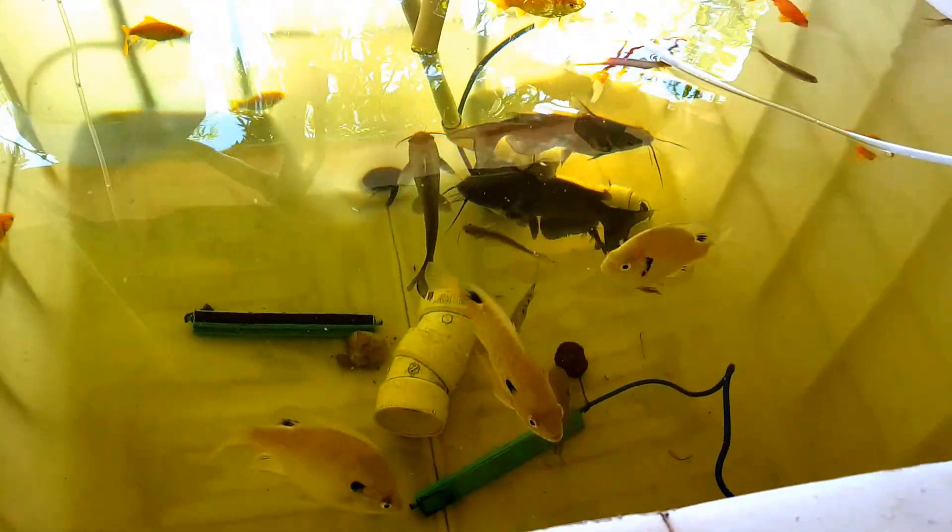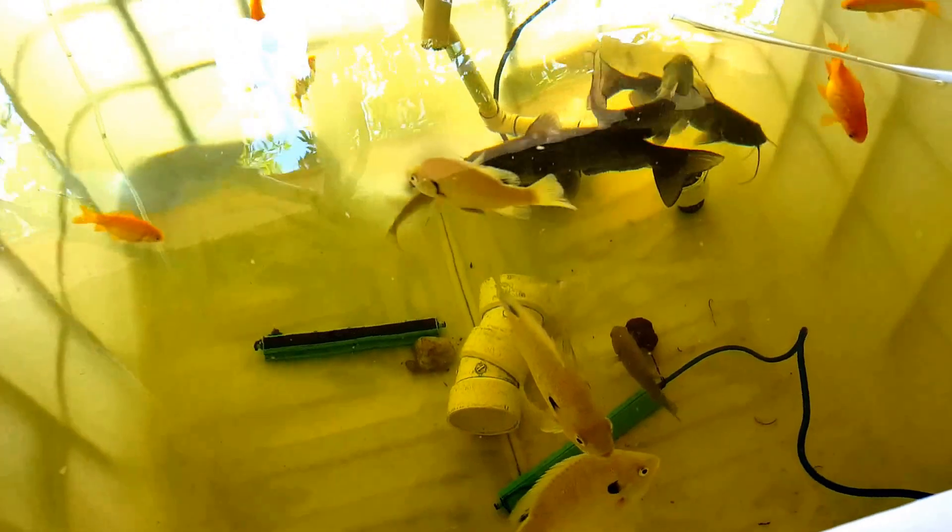Alright, it's August 10th, 2015. I don't know what week this is as far as the updates go. It's just going to be a little short update on my aquaponic system.